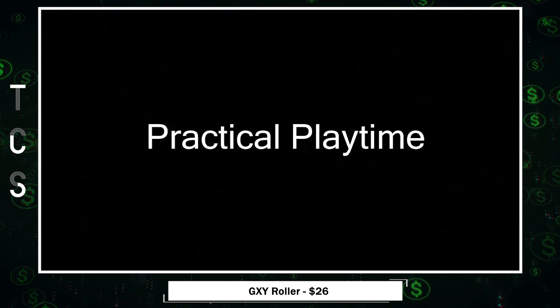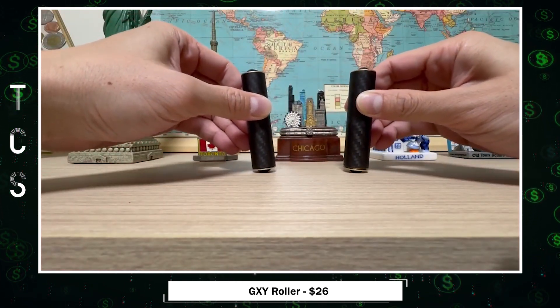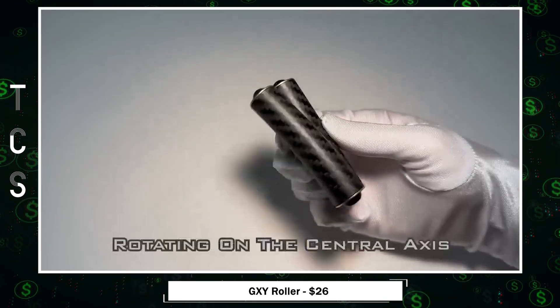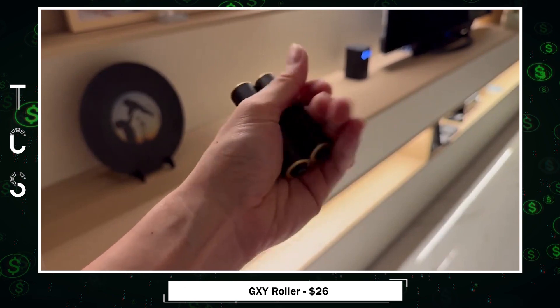GXY Roller Fidget Toy — a stylish and versatile stress reliever crafted from carbon fiber, aluminum alloy, plastics, and magnets. With a compact design, it's easy to carry in your pocket. Boasting unique play modes like rotation, button, ball friction, grip strength, and squeeze, this gadget keeps hands busy and minds focused.